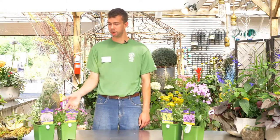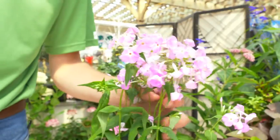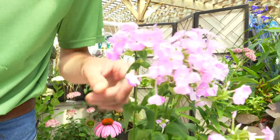Bees love the colors pinks, purples, and yellows. Planting plants like perennial sage, dianthus pinks, the yellow blanket flower, or the summer phlox are really great plants that can be used for getting your bee garden started.